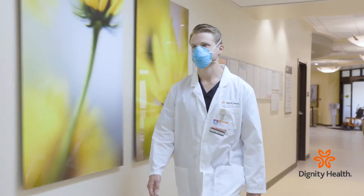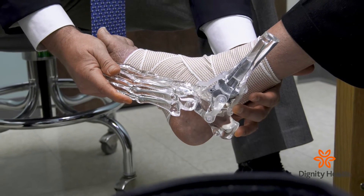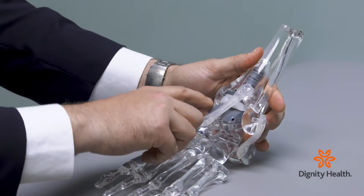We now have patient-specific instrumentation where our cutting jigs are now manufactured from our patient's CAT scan using 3D printing technology, so that our cuts are precisely designed to match your own anatomy, therefore increasing the longevity and durability of the implant itself.